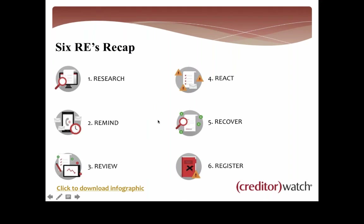Just to recap before I wrap up: the six REs. Research the credit history of all new customers, and remind them for prompt payment. Review their activity regularly so that you can react to important changes to recover bad debt. And when you cannot retrieve payment, register a default.